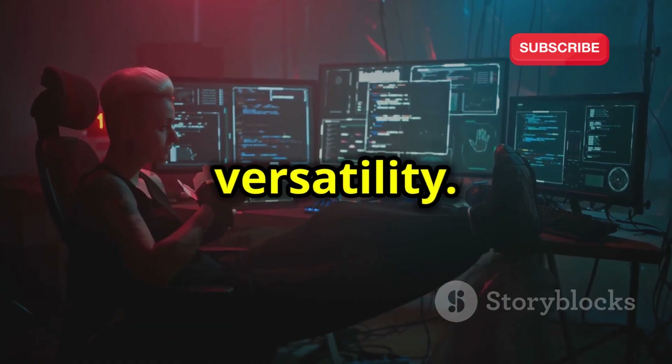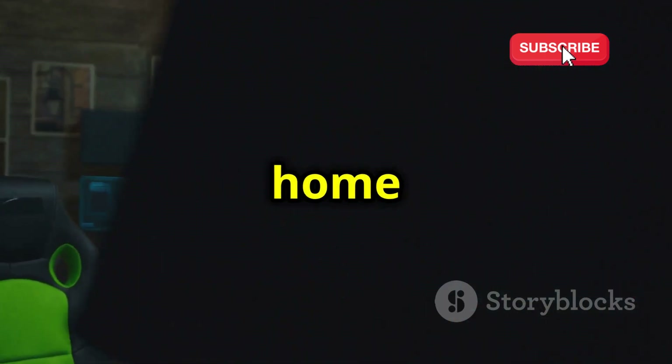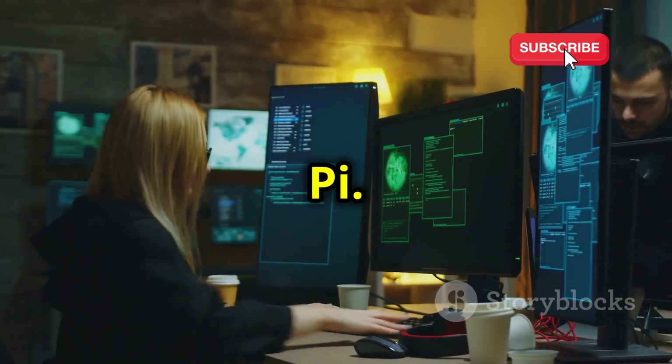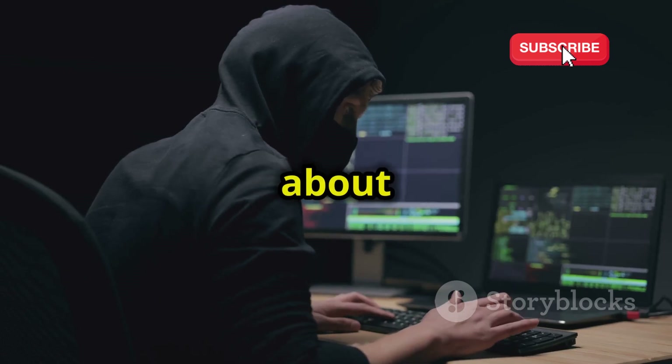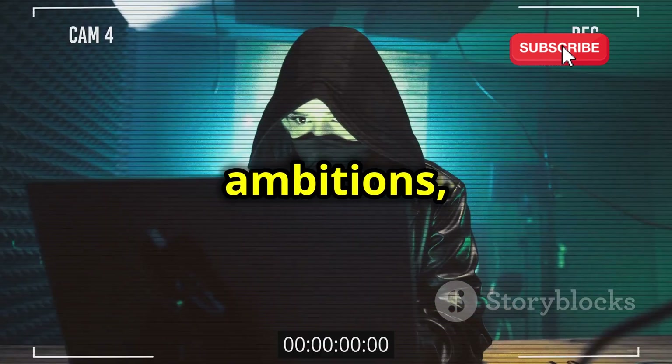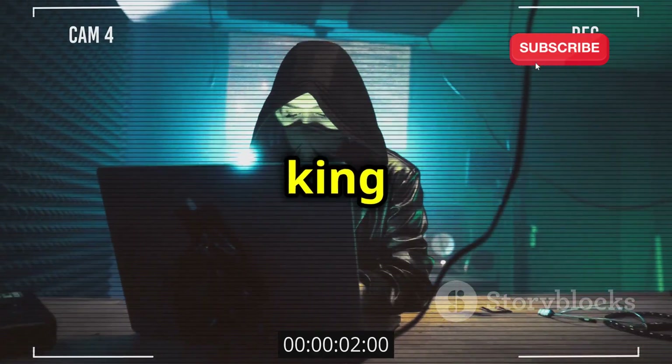The beauty of Kali lies in its versatility. It's equally at home on a powerful desktop as it is running discreetly on a Raspberry Pi. So if you're serious about ethical hacking and want an OS that can keep up with your ambitions, Kali Linux is the undisputed king for a reason.